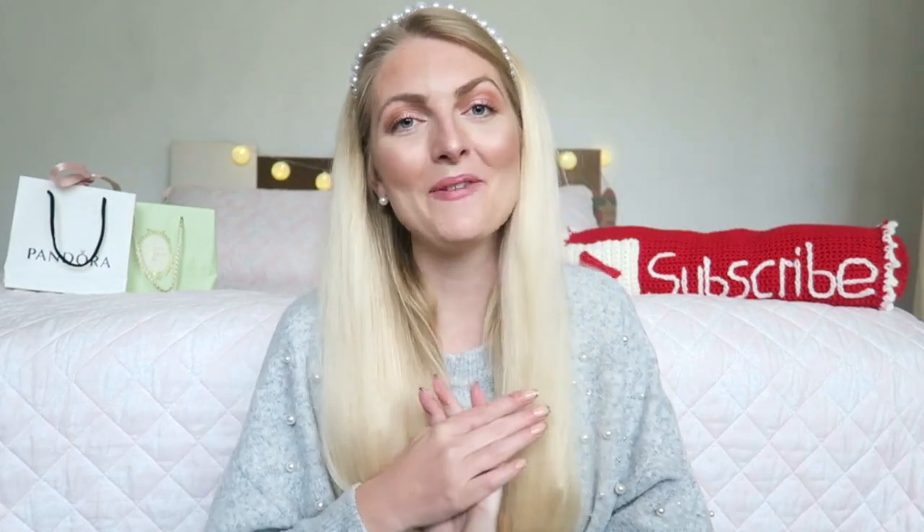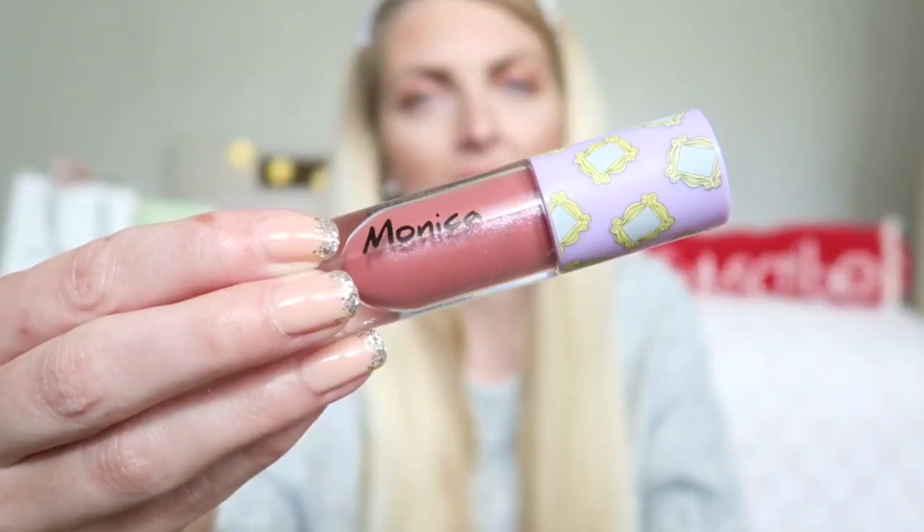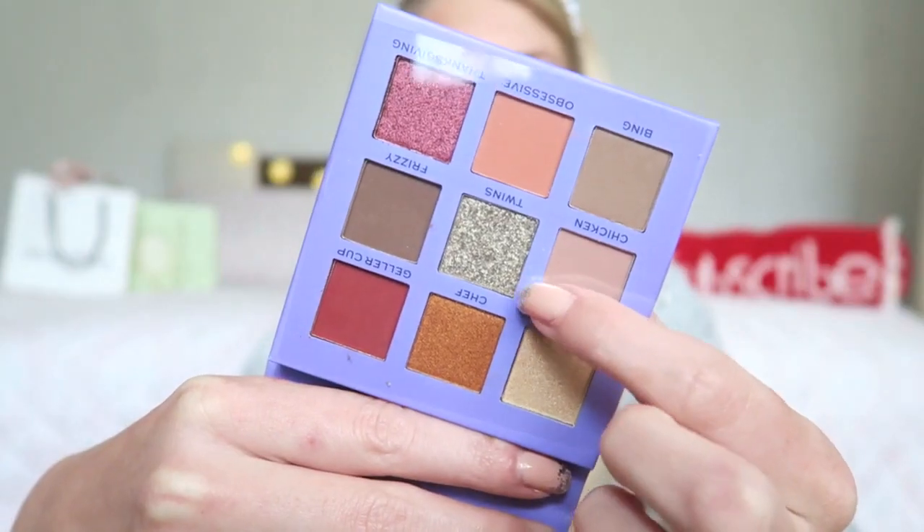Then I got a bunch of makeup products from my sister. She bought a few palettes especially for me, and some she originally bought for herself but never used. She said just make nice videos with them. The first is from Makeup Revolution, one of my favorite brands — it's from the Friends collection, the Monica line. I got a lip gloss called Monica in a really pretty darker nude with lots of shimmer, and also the eyeshadow palette which is so beautiful. Let me know what you'd like to see in a first impressions video.